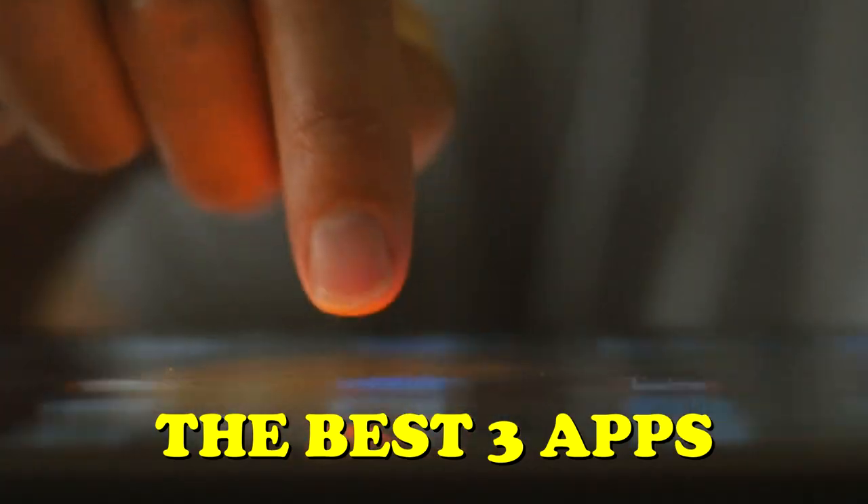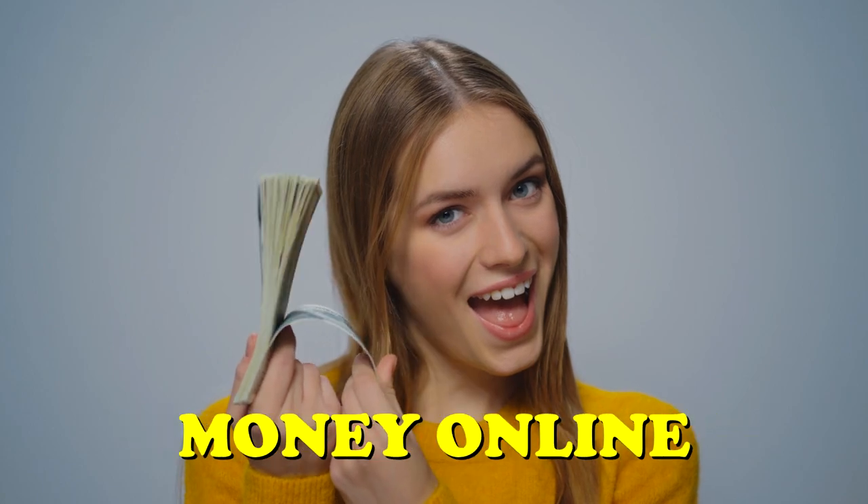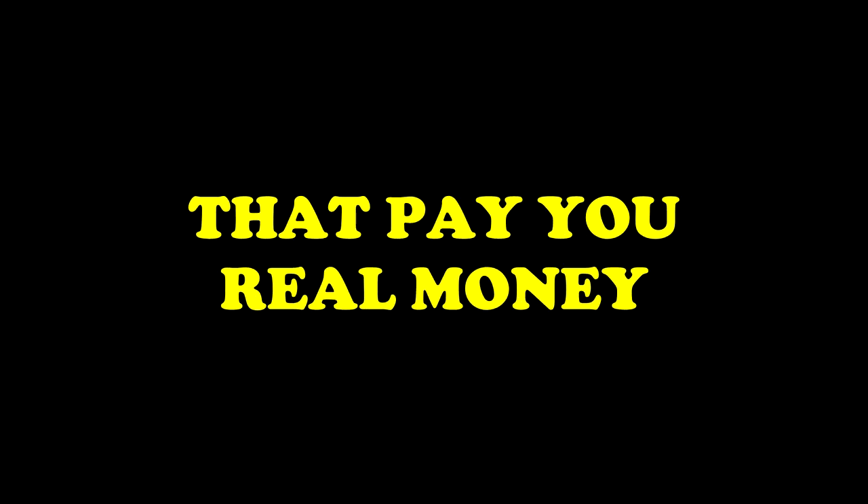In this video, I show you the best three apps that pay you real money, which are some of the easiest ways to make money online. These are the best three apps that pay you real money.